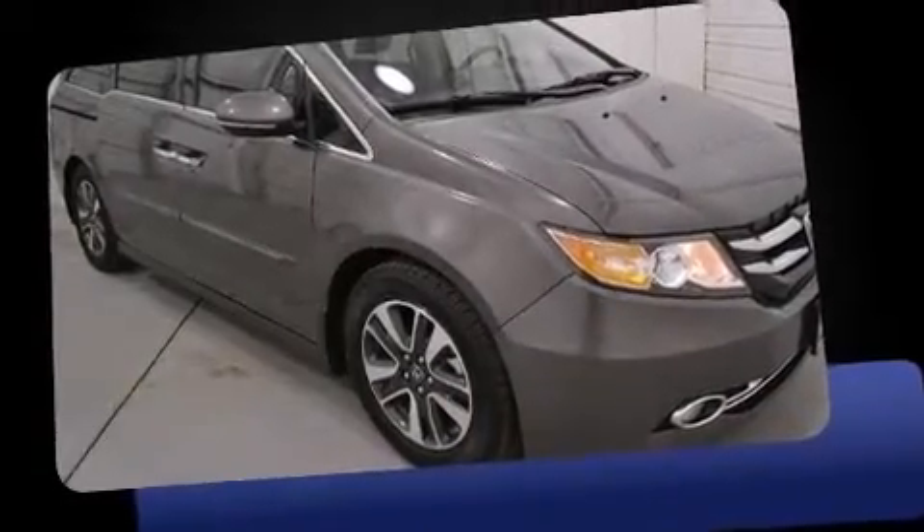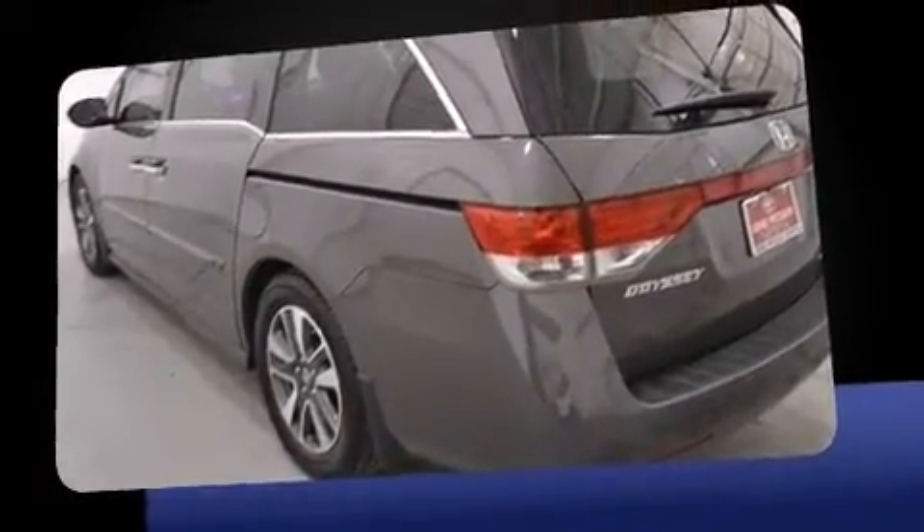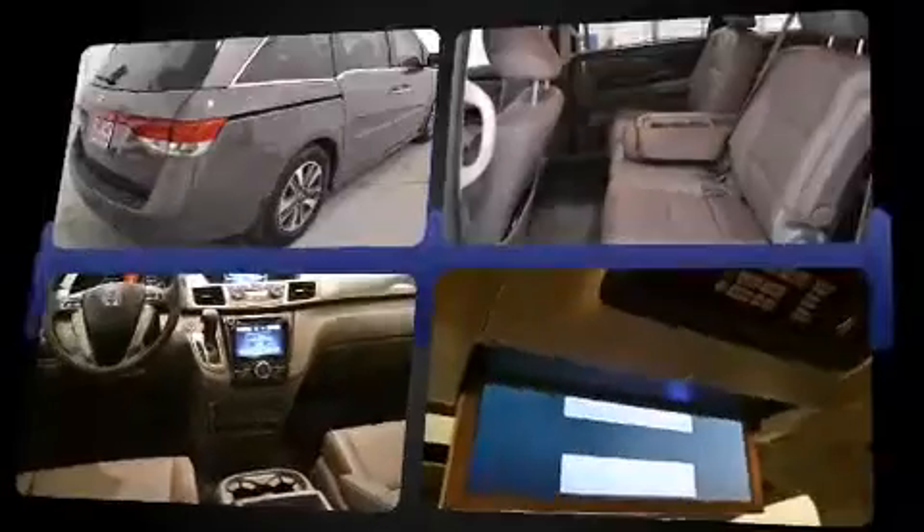Introducing the 2014 Honda Odyssey. Under the hood, you'll find a six-cylinder engine with more than 230 horsepower. And for added security, Dynamic Stability Control supplements the drivetrain.